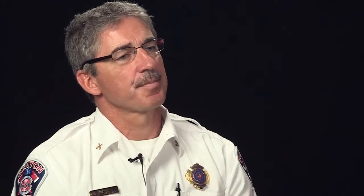Lessons learned: I should have called for the overhead team earlier in the incident. It would have relieved stress at the command post by getting planning, demobilization, and logistics filled out sooner. Getting them to scene sooner would have been a big difference.